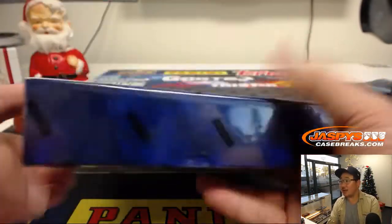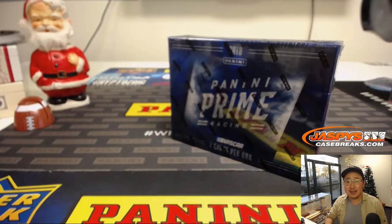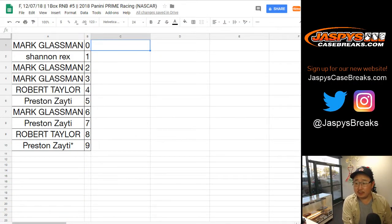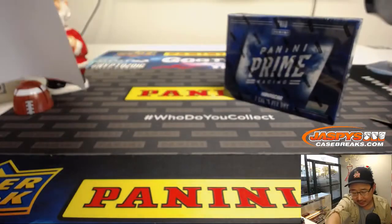Seven cards per box — high-end racing set. We don't do racing too often but it's always a nice change of pace. Looks like no trade, so let's close up that trade window. Preston would trade nine, seven, five for one — Rex, I'm not sure if he's here. He'll eventually watch this video. There's the official printout — all the same. Happy Friday everybody, should be a good one.